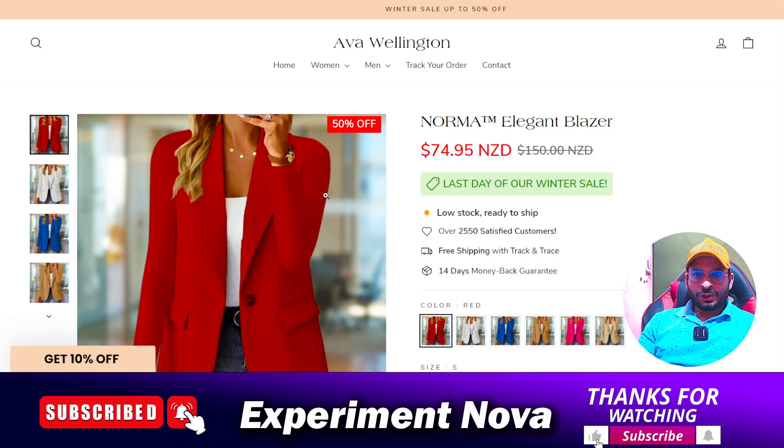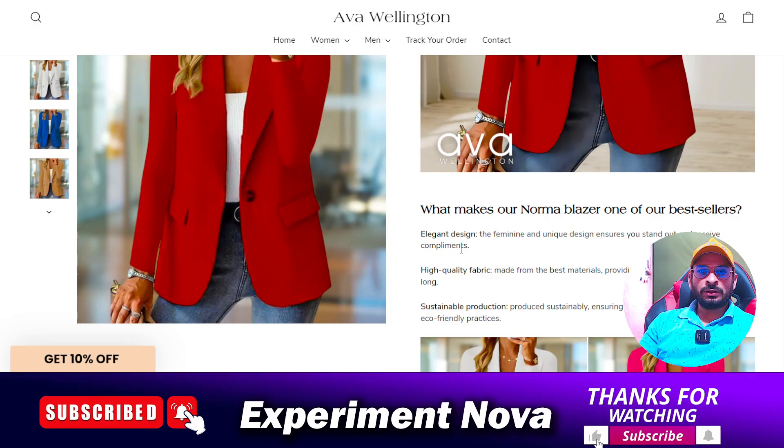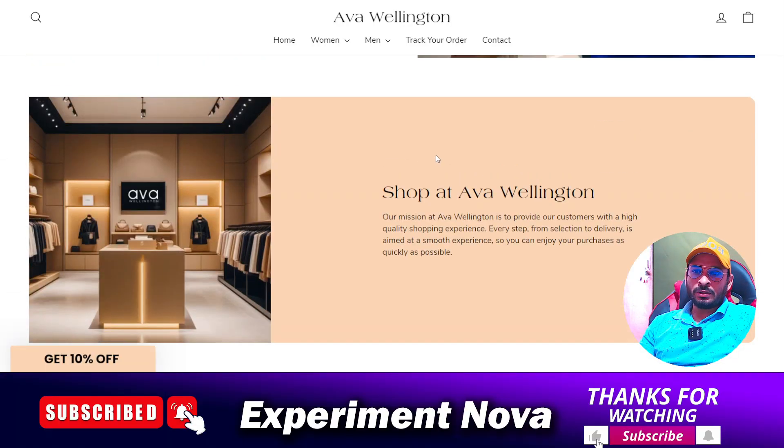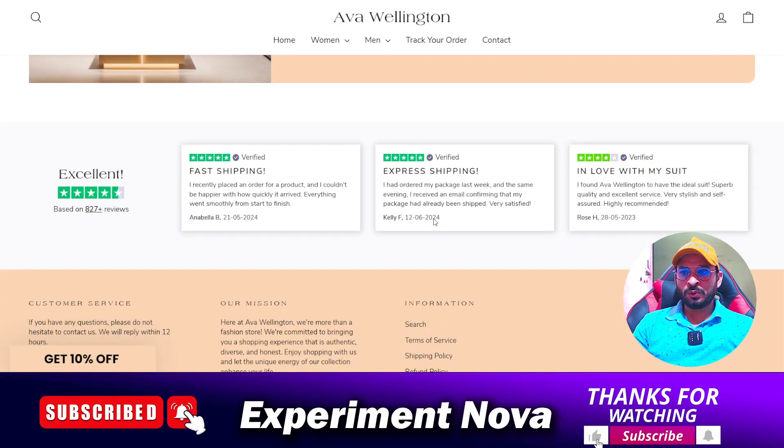Hey, hi guys, welcome back to another video. Today I'm going to review the ava wellington.com website — whether you should purchase any product on this website or not, whether it's a legit or scammy website. I'm going to explain everything, so after watching my video you can make your own decision.